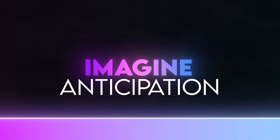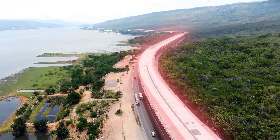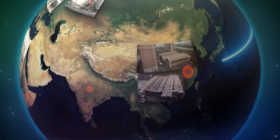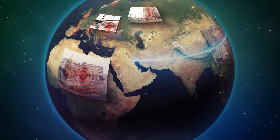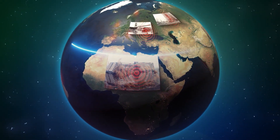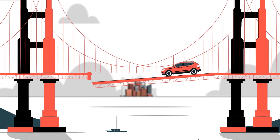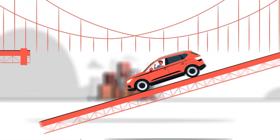Imagine the anticipation and excitement surrounding the launch of a huge construction project, only to witness it crumble under the weight of unforeseen errors and miscalculations. Such instances have happened to several high-profile megaprojects worldwide, leading to big financial losses and wasted resources. For an architect, even a small mistake can lead to a disaster, causing both financial loss and risking people's lives.